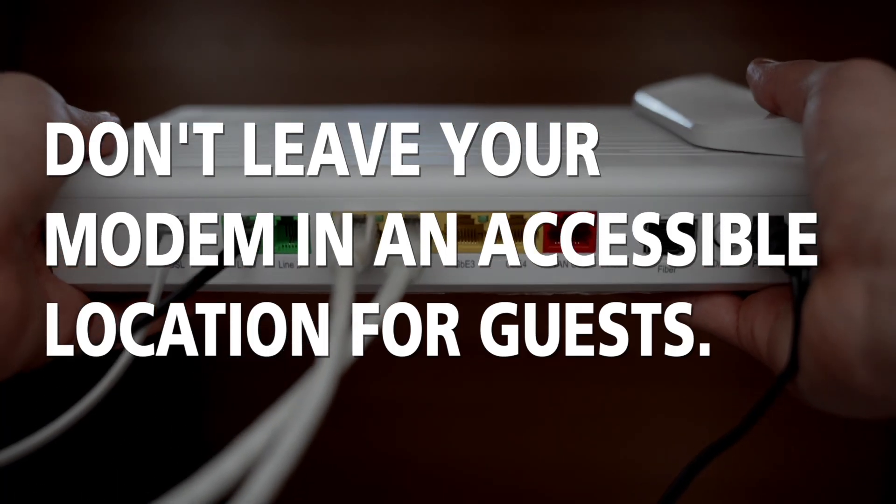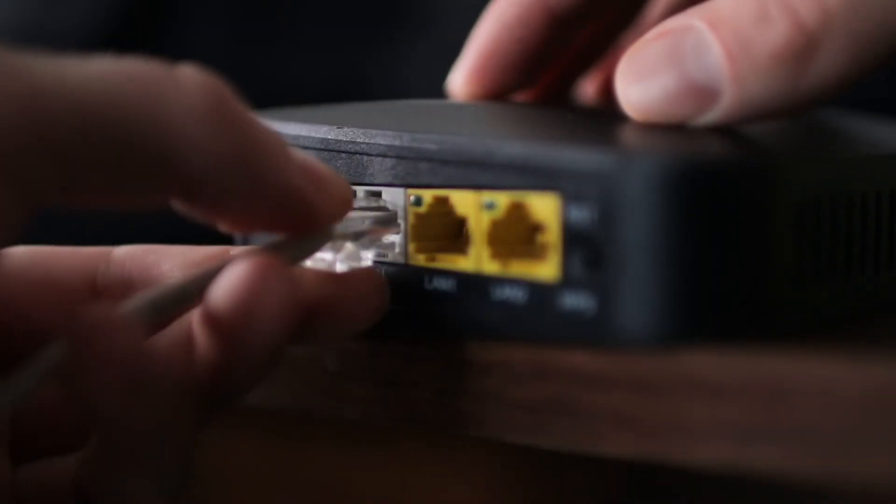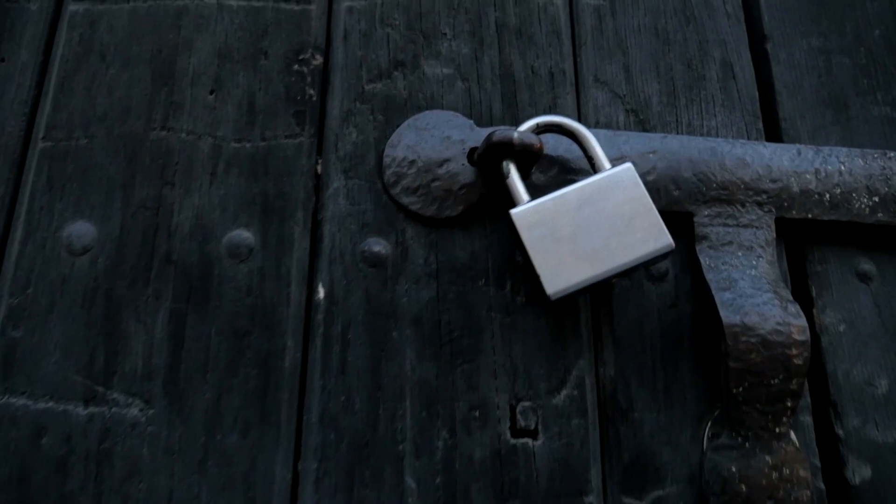Don't leave your modem in an area that is accessible for your guests. If they have any Wi-Fi issues, they could easily reset the modem and terminate any settings or passwords created for that unit, which will just cause more issues in the end.